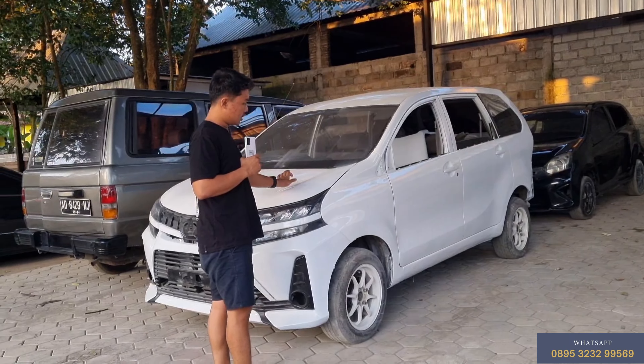Jadi beli mobil ini intinya no minus. Cuman upgrade-nya memang minim. Kita lihat di dalamnya ya teman-teman, cepet-cepetan aja karena ini udah sore.